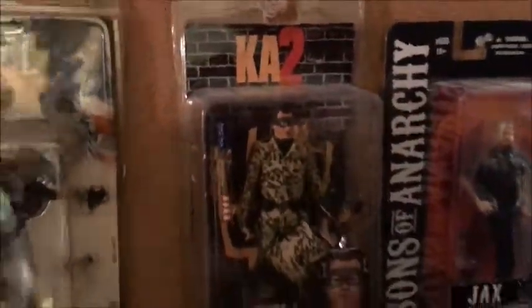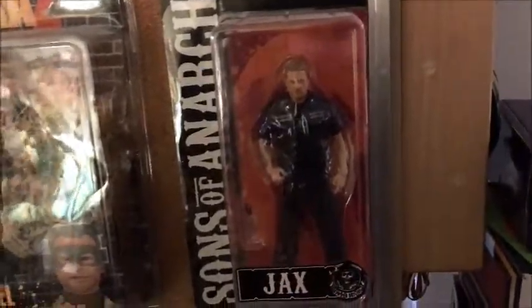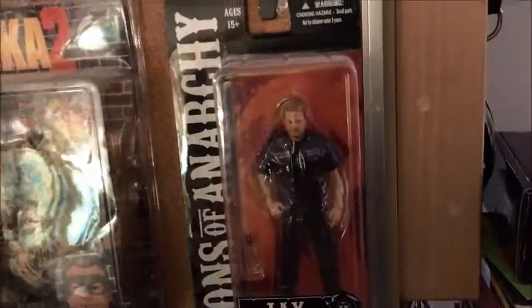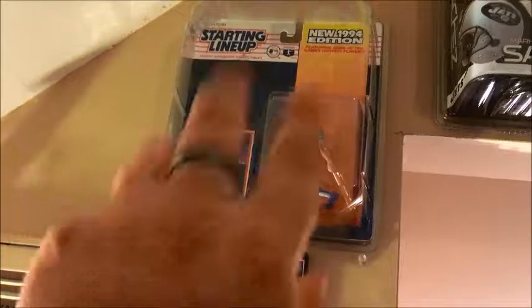I'm not quite sure what series that's from, but I thought it was a cool figure nonetheless. Kick-Ass 2 — we got Jim Carrey's Colonel Stars and Stripes. And then my favorite TV show of all time: Sons of Anarchy — Jax Teller, oh yeah!